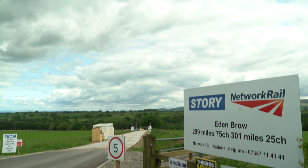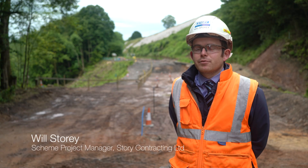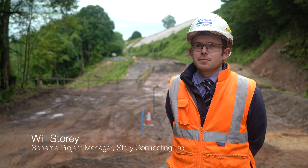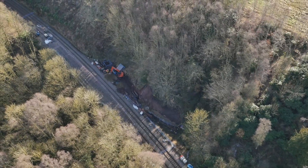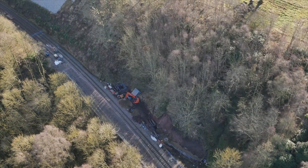So we're here at the Eden Brow site, which is on the Carlisle Settle Line, North Barmouth Way. As you can see behind me, the railway line is shut at this location because we've had a significant landslide on the embankment where the railway line sits. The failure has caused the closure of the railway line here because of the movement, which caused significant track movement and it's not safe to run trains.